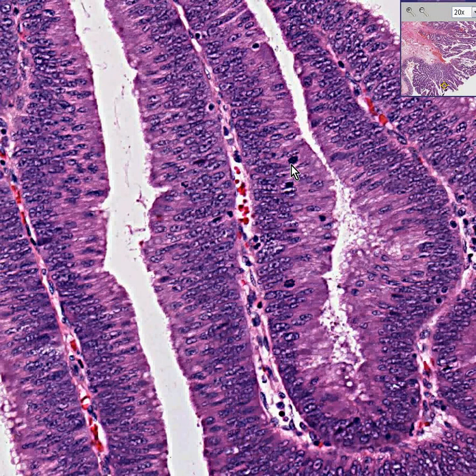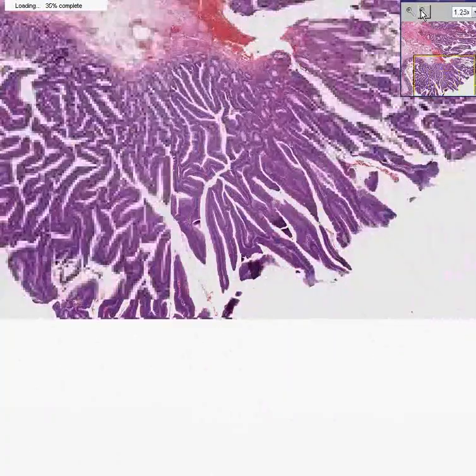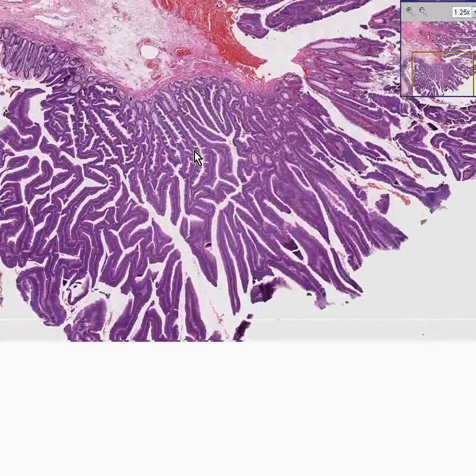Most smart people will tell you that villous adenomas will all eventually turn into carcinomas unless you take them out. Certainly, every surgeon that I know will tell you that as well — it has virtually a 100% cancer association rate with time.